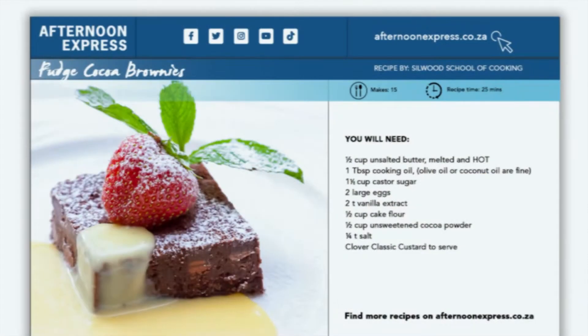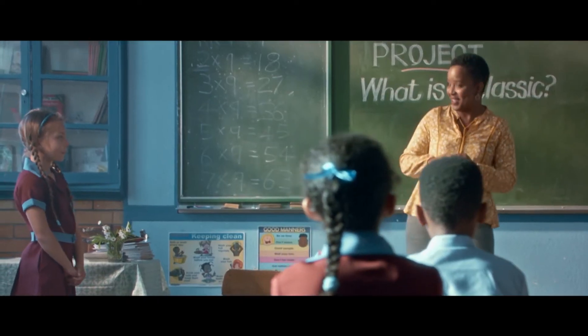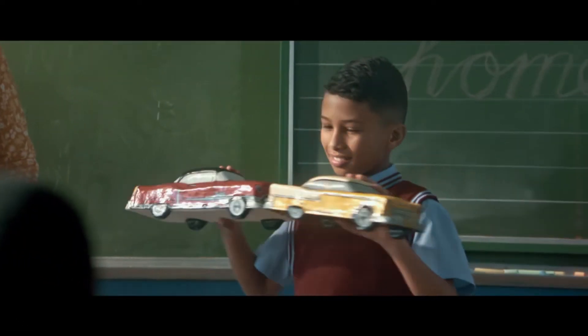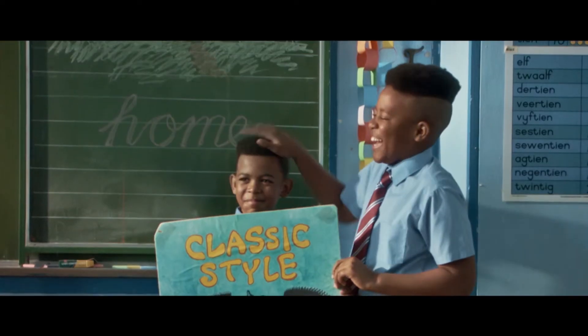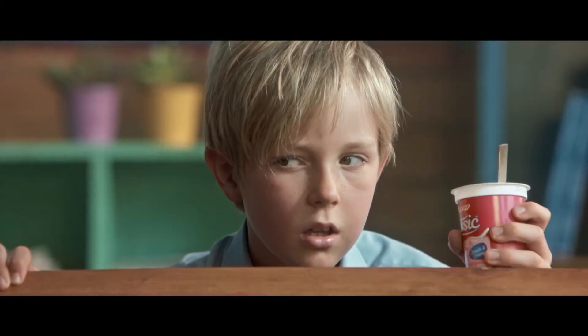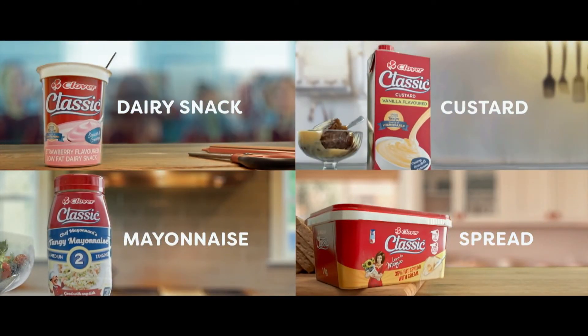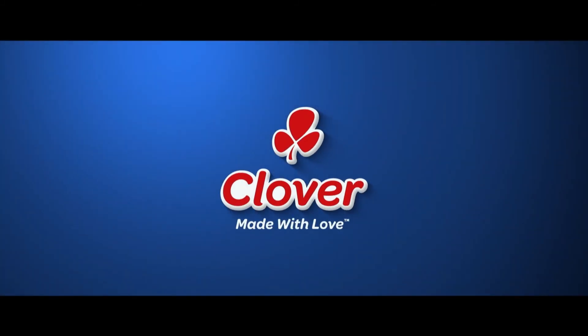You can find this recipe and every other recipe we made today at www.afternoonexpress.co.za. Today we've had a classic fashion segment from Timby, classic cars, a classic hairstyle, and a classic range from Clover — timeless taste, made with love by Clover.